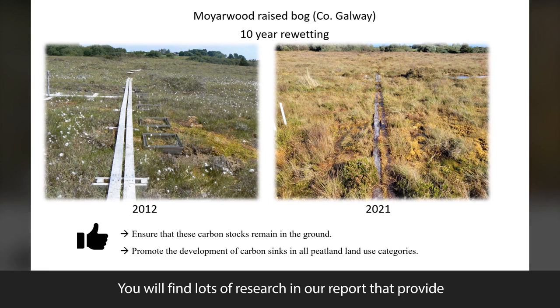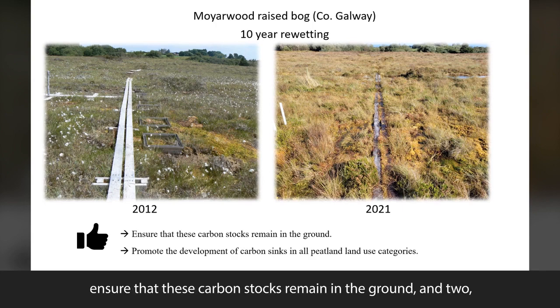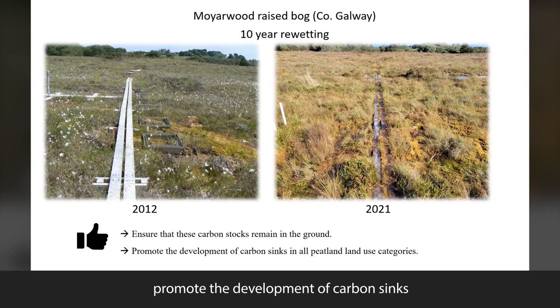You will find lots of research in our report that provides evidence-based information for policy decisions, in order to first ensure that these carbon stocks remain in the ground and to promote the development of carbon sinks in all types of peatland land uses.